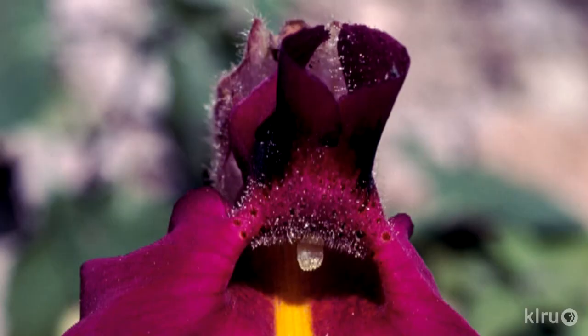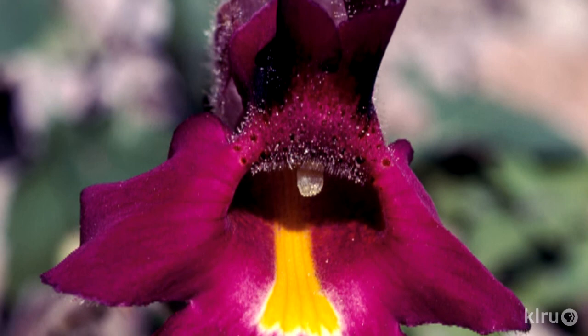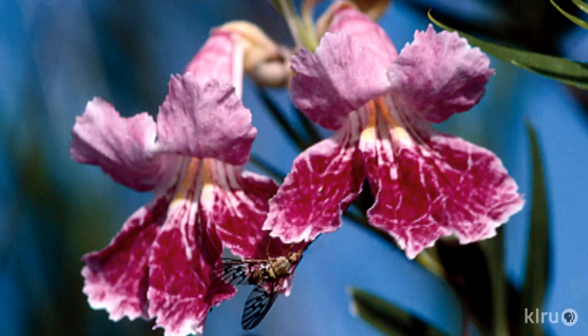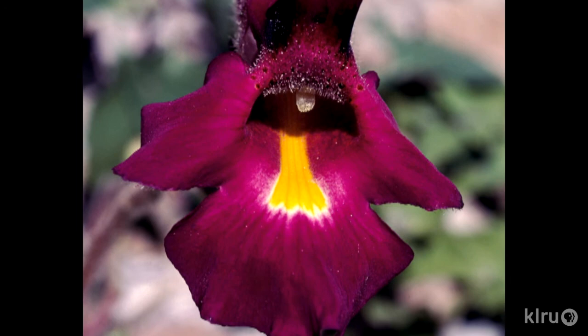Some plants have developed really complex ways of helping guide butterflies in — they have what they call nectar guides. The plants developed them mostly for bees, for pollination. Butterflies see differently from what we see — they see different colors and can see more than we can, including these nectar guides. Some are a circle around the throat of the plant, some are long streaks on the lower petals. For example, desert willows have a beautiful distinctive guide mark.